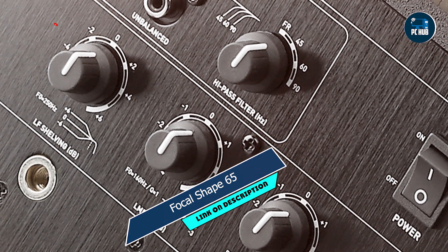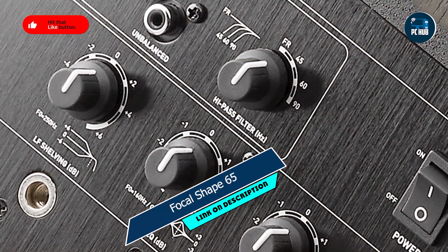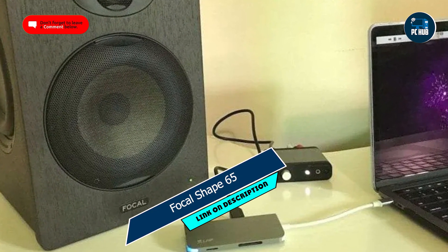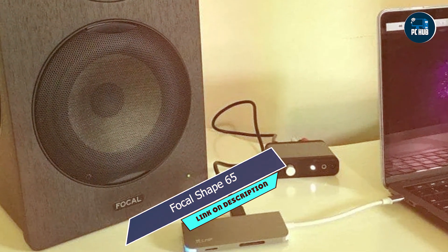Durability: crafted from high-quality materials and built to withstand the rigors of daily use, the Focal Shape 65 is a reliable companion that will serve you faithfully for years to come.